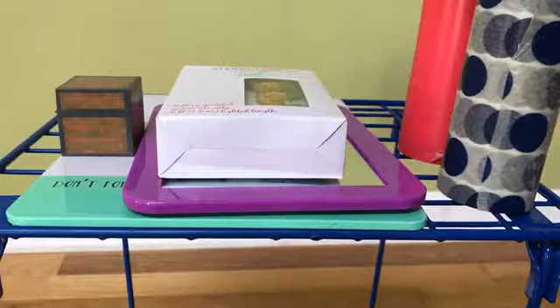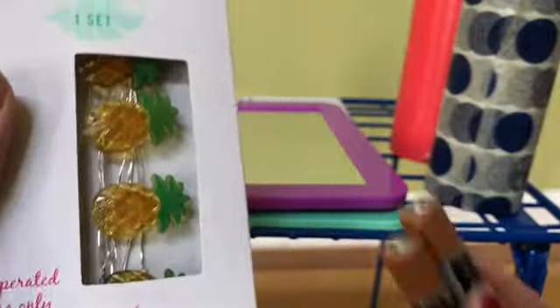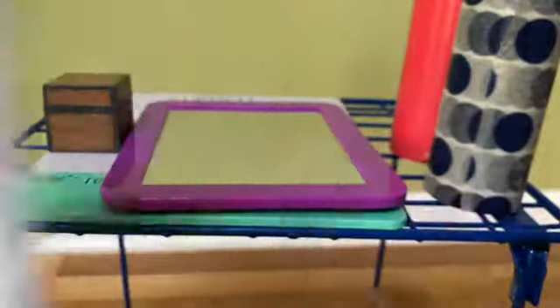This is all the stuff that's going to decorate my locker. I have some tape to hold things up, and I have these string lights — they're like pineapple-shaped. I got these from Target and they're battery-powered, just double-A batteries, and I have two of them.